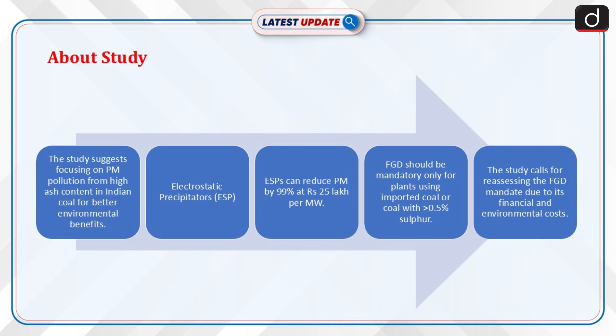Moving on to details about the study: it suggests that controlling PM pollution caused by the high ash content in Indian coal could yield more significant environmental benefits. Electrostatic precipitators (ESP) can reduce PM by 99% at a cost of 25 lakh rupees per megawatt. The study proposes that FGD systems should be mandatory only for plants using imported coal or coal with a sulfur content higher than 0.5%, calling for a re-evaluation of the FGD mandate considering the financial and environmental costs of widespread implementation across all plants.